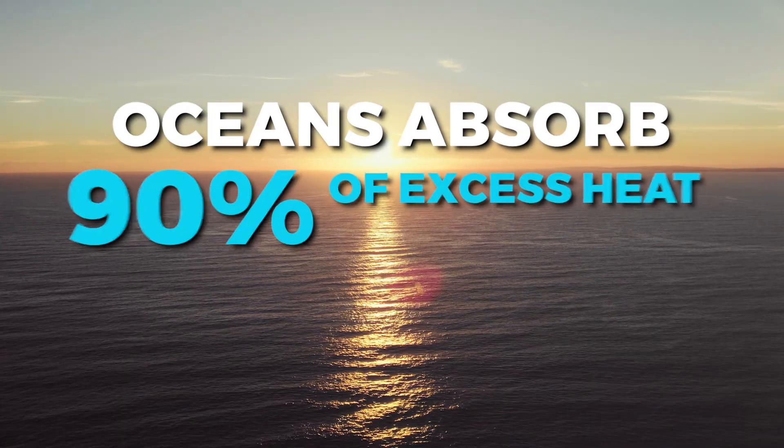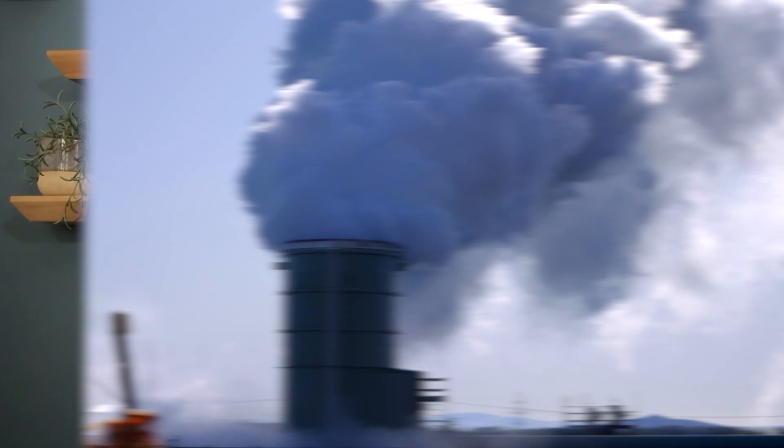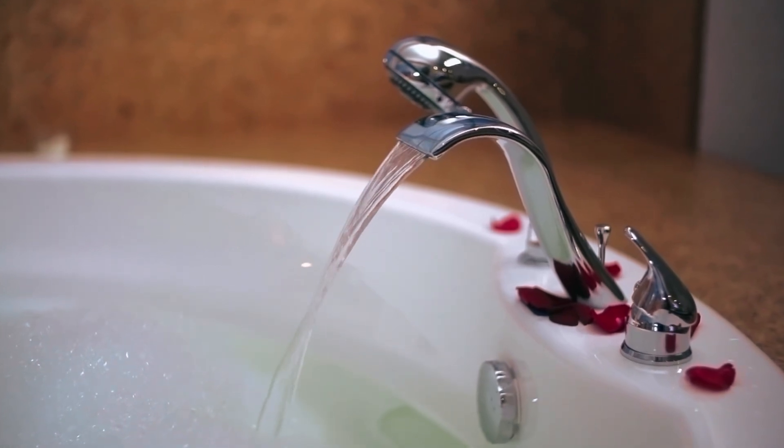And it's not just ice. Oceans absorb roughly 90 percent of excess heat generated by burning fossil fuels. As water warms, it expands. That's thermal expansion. And it's like pouring boiling water into an already full bathtub.